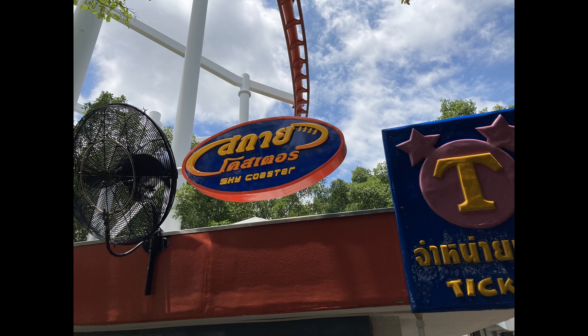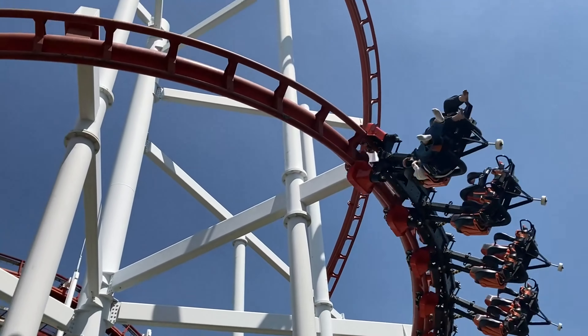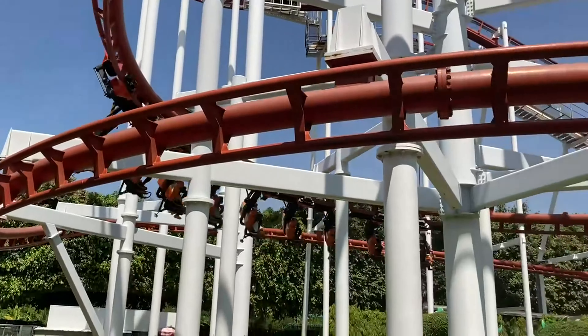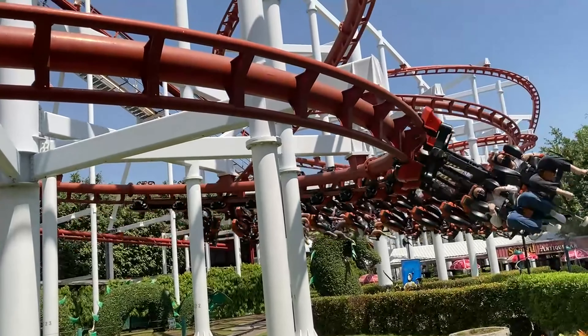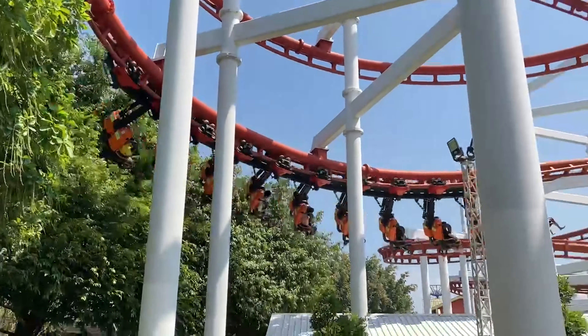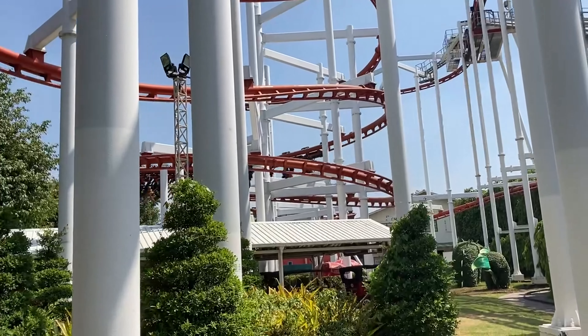Sky Coaster! Promoted as THE ride at Dreamworld, this beautiful Vekoma coaster — from its floorless experience to memorable elements — is something truly special. But does Sky Coaster live up to its hype? Find out in this review.